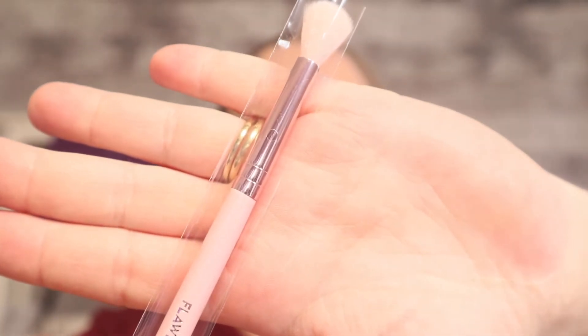One thing I did receive is a brush. It is by Flawless Finish Blend MOTD — so there is the blending brush. And it's so cute and pink, a good one to add to my collection.